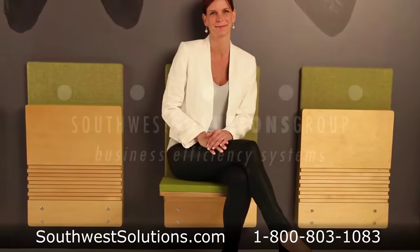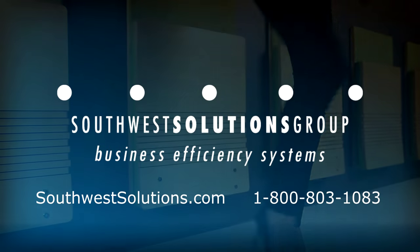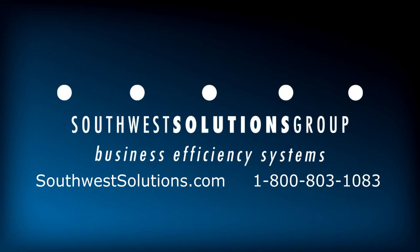For more information on cantilever wall mounted seats, call us at 1-800-803-1083.